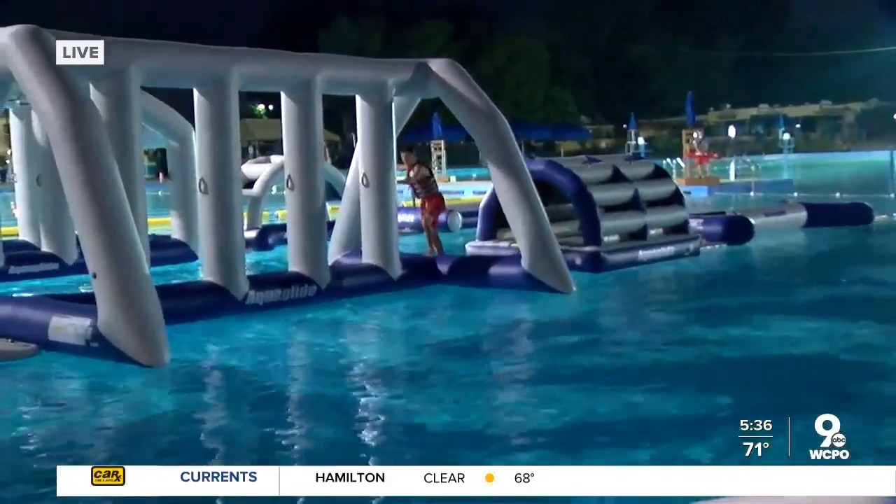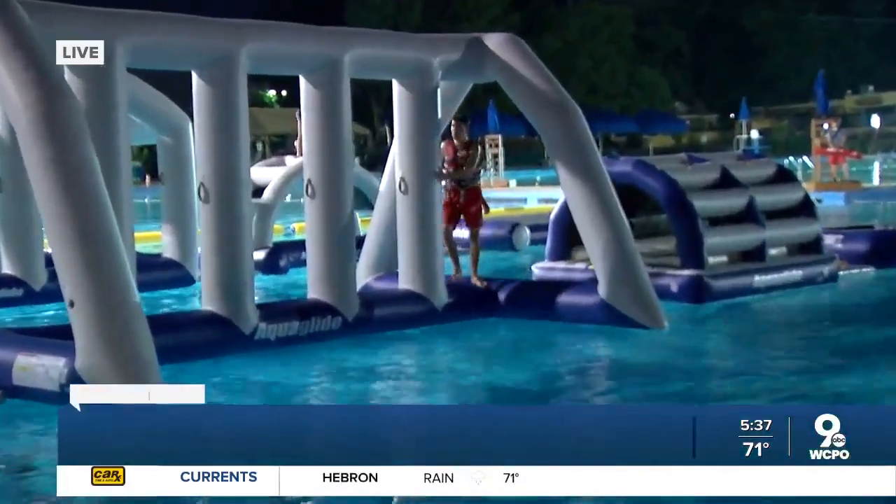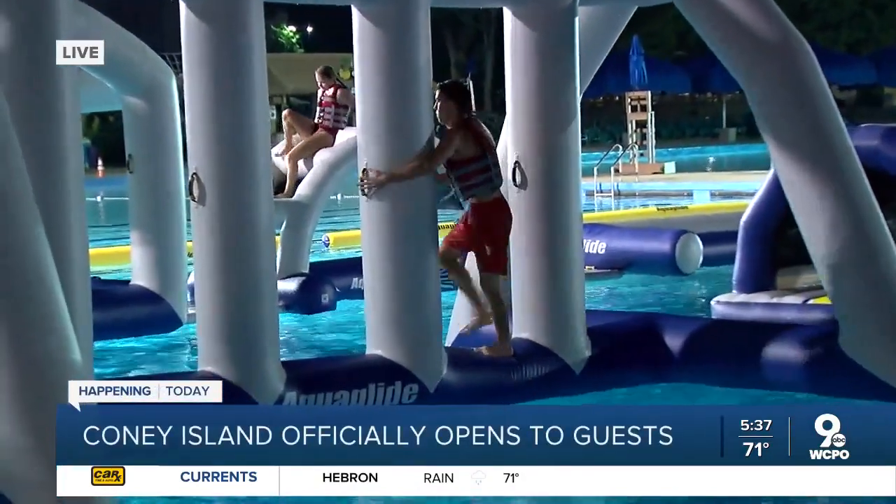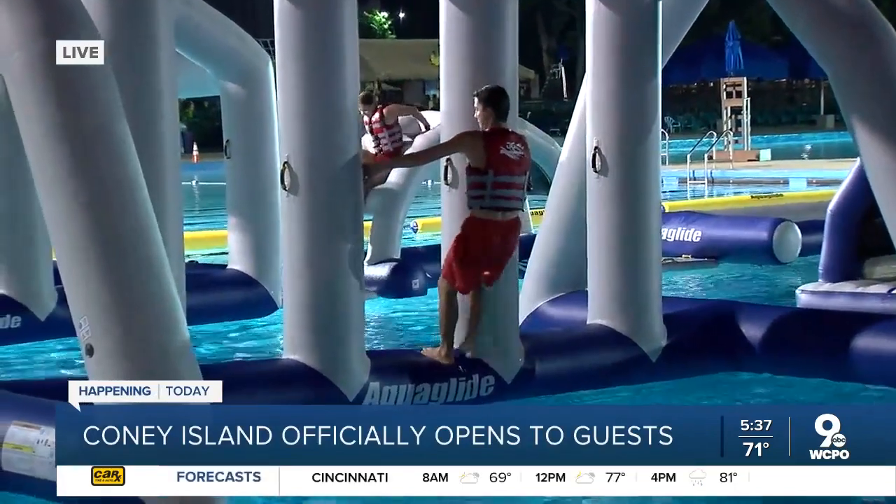So we've got the Challenge Zone. It's the largest aqua glide pool obstacle course in the United States. There's more than 150 feet of obstacles that you can climb on, jump on, balance, and slide down at the end. It's going to be fun for all ages this year.